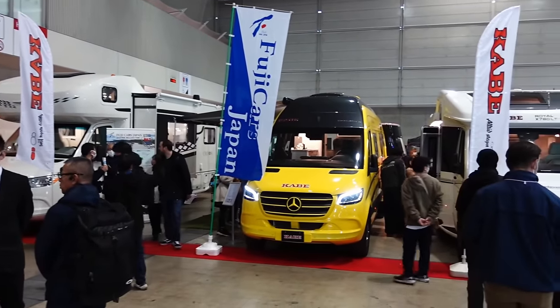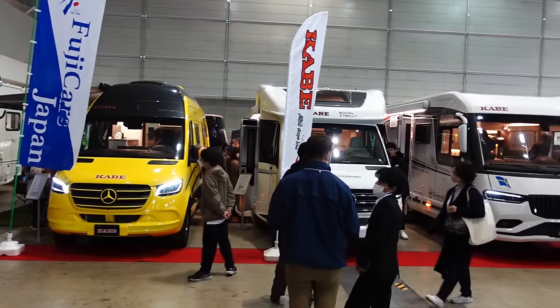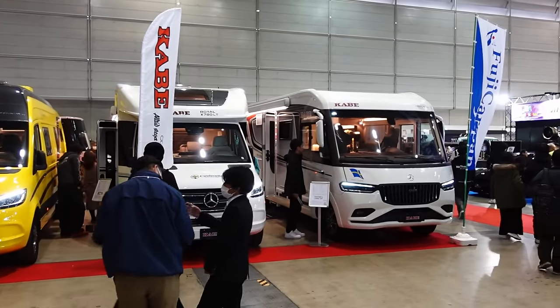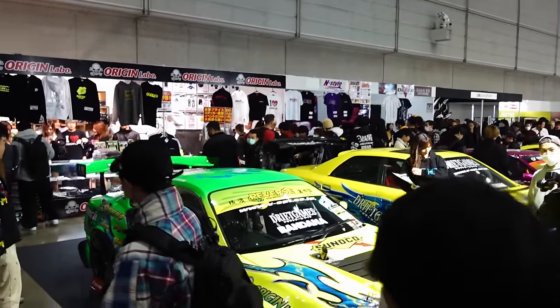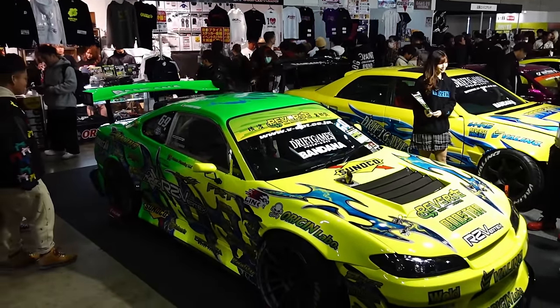Another trend — something very popular at the moment is camping cars or RVs as they're called here. A little section over here for them. This is cool to see. The Origin booth pulling a crowd.